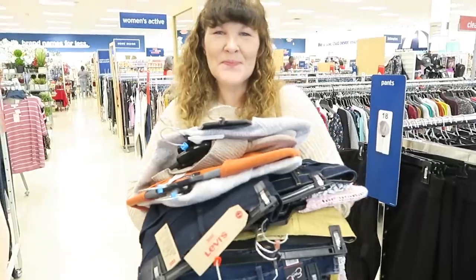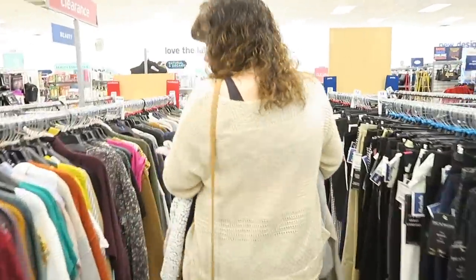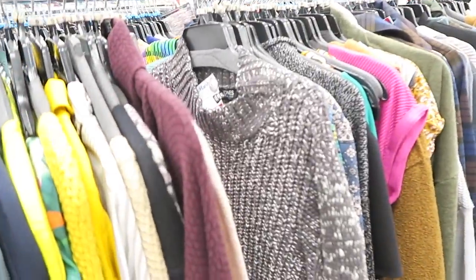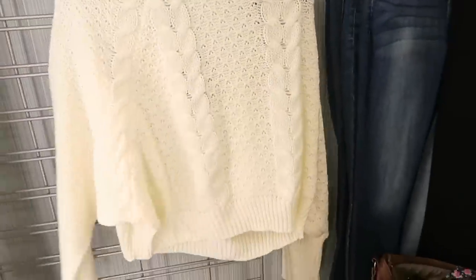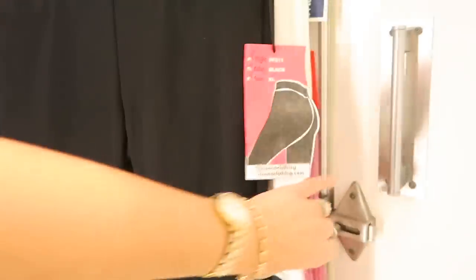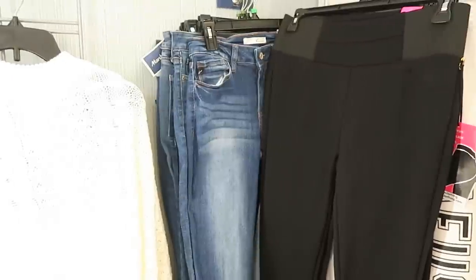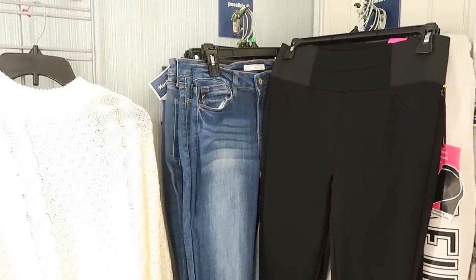Mom and I have started a new tradition where for the holidays we come to Marshall's, Michael's, Bells, TJ Maxx, and get a festive mug — they might have festive mugs for like $3.99. Here's mom's pile, here's my pile — it doesn't hurt to try things on, doesn't mean we're getting it. A lot of the items I picked up were a knit sweater, a shorter knit sweater, and a lot of jeans because I need new jeans. Some sweats too — so most of mine are sweats, leggings, and jeans. I have 13 items and mom has 14.